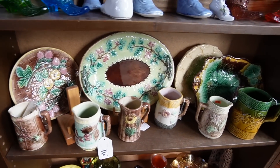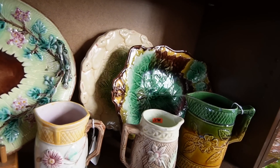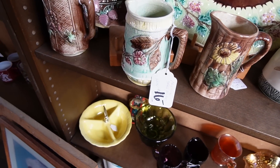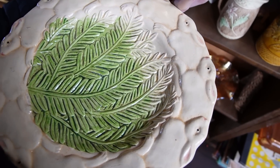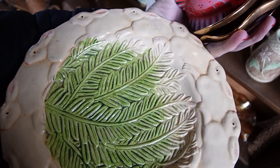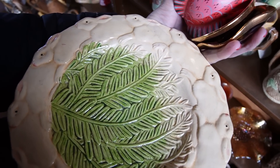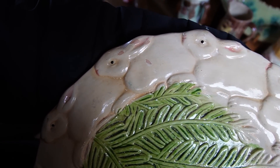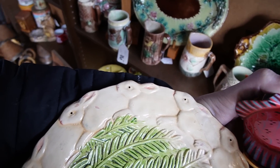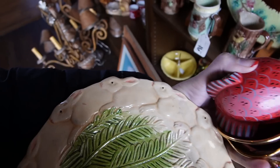They have some really nice majolica on these shelves — and it's really reasonably priced. The piece there is $12, that one is $16. I'm not real sure about this one — it just doesn't feel right. I still like it, I think it's a great plate, it would be good for springtime and Easter. But some of the paint is chipping on that. The majolica here is all glazed and this one is painted. I think I'm going to set it back.